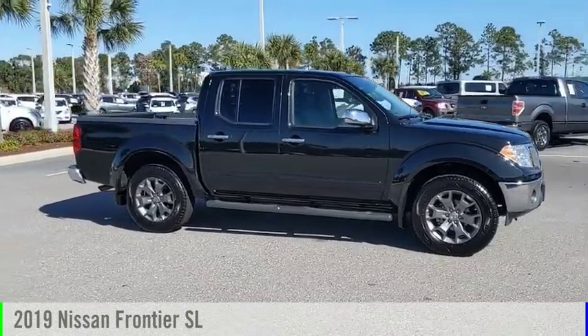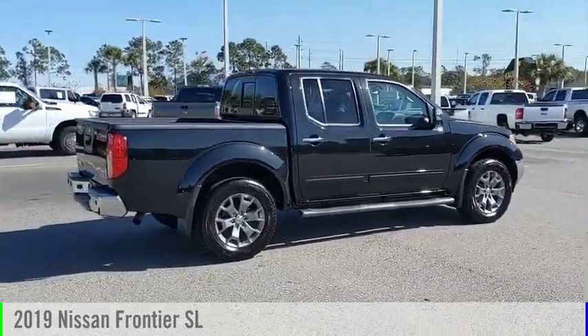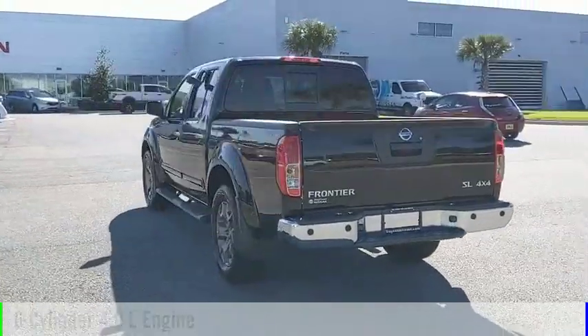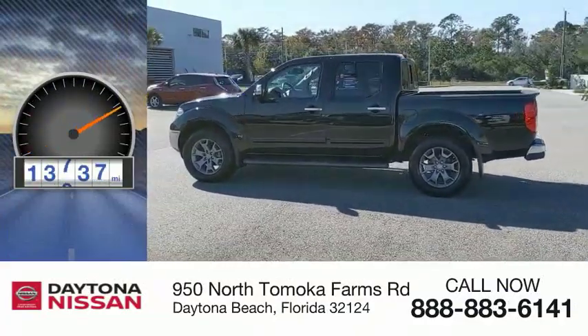Make a great choice today with the 2019 Frontier. This vehicle is powered by a four-wheel drive, six-cylinder, 4.0-liter engine and comes with an automatic transmission. This vehicle has less than 15,000 miles.